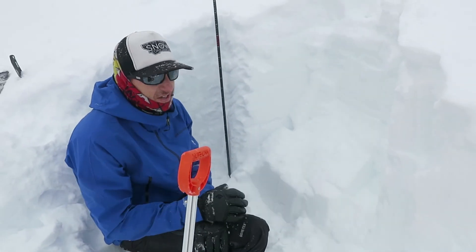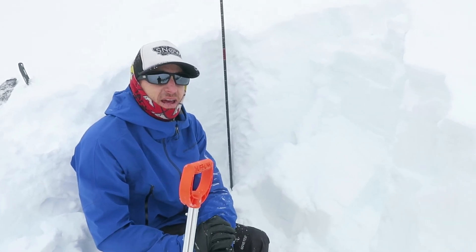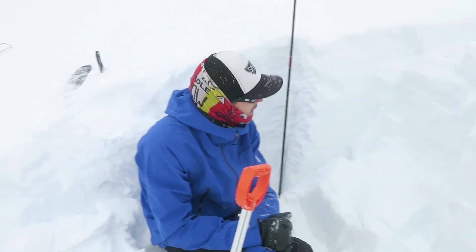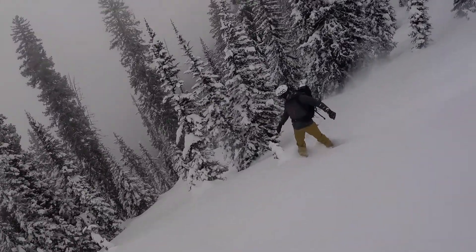It took a lot of weight to get that to go. If you're in the wrong terrain you wouldn't want that to come on you, but if you're managing the terrain right, this is going to be safe to ski. Yeah, that was so sick.